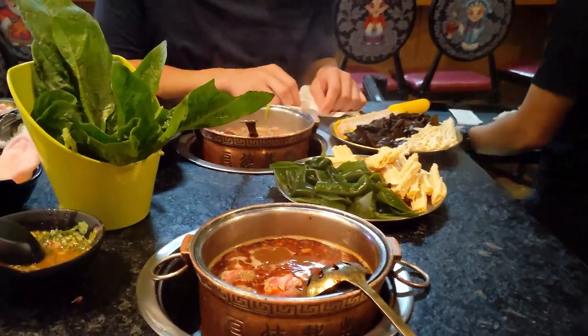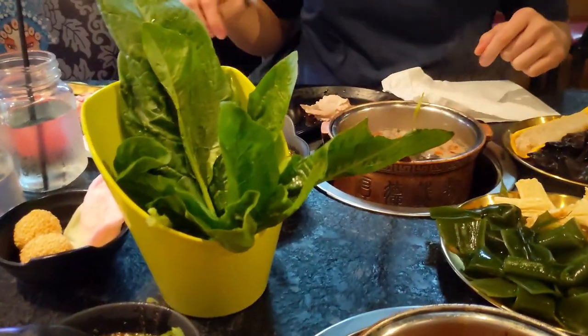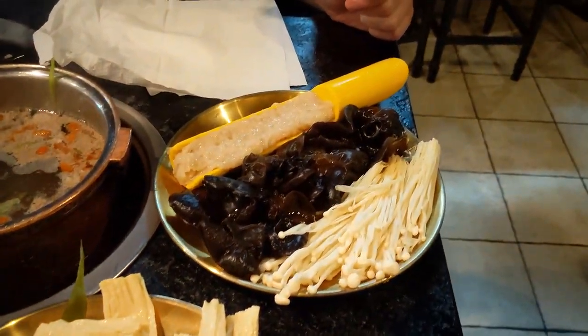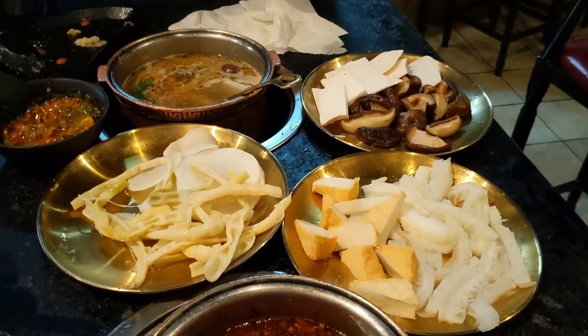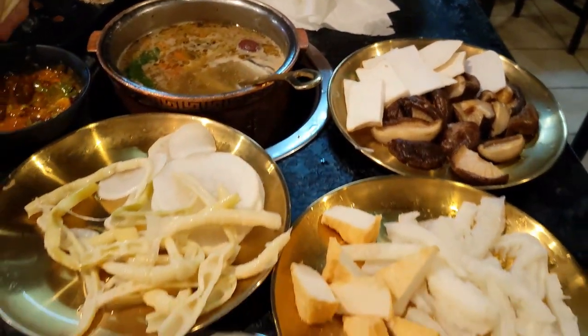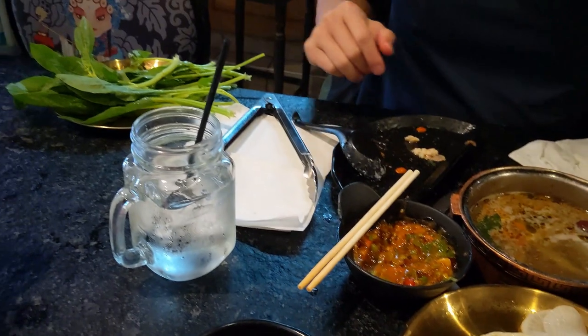For the veggies, we got spinach, seaweed, bean curd, enoki mushroom, and wood ear mushroom. For the next round, we had shiitake mushroom, tofu, bamboo shoot, daikon, fish tofu, and beef tripe.